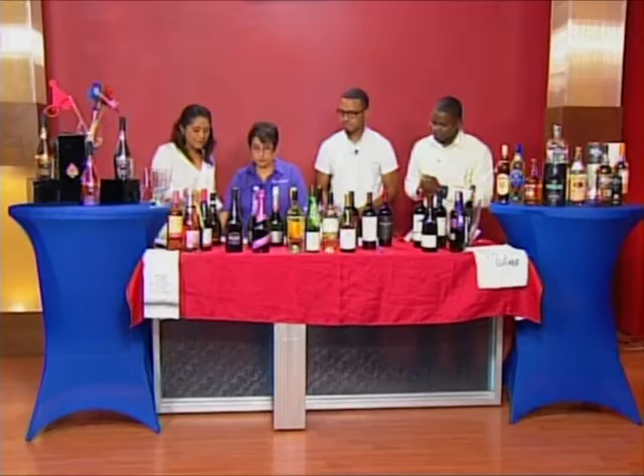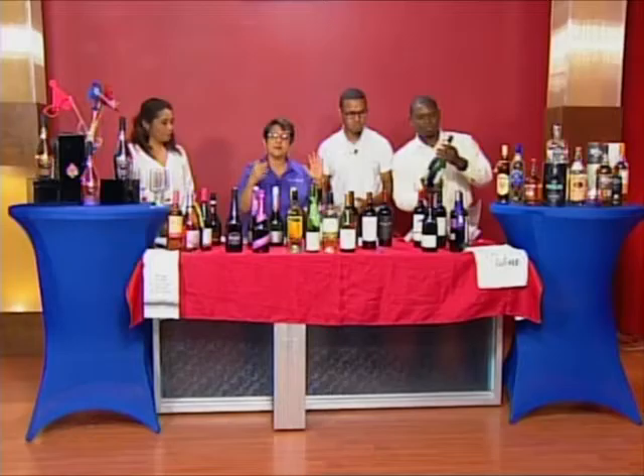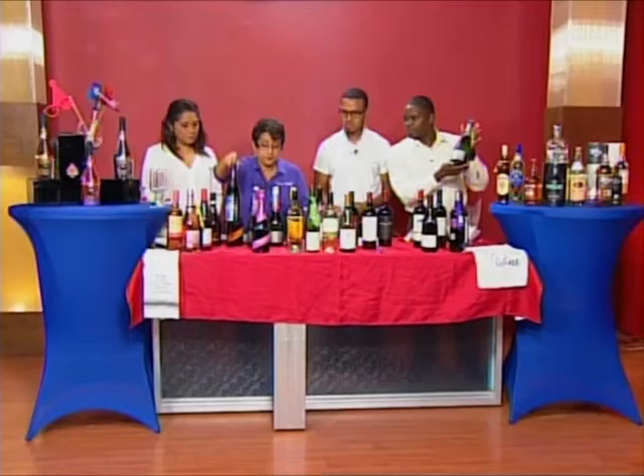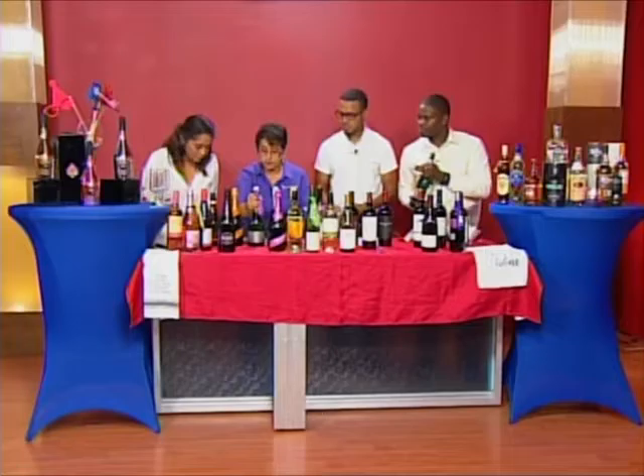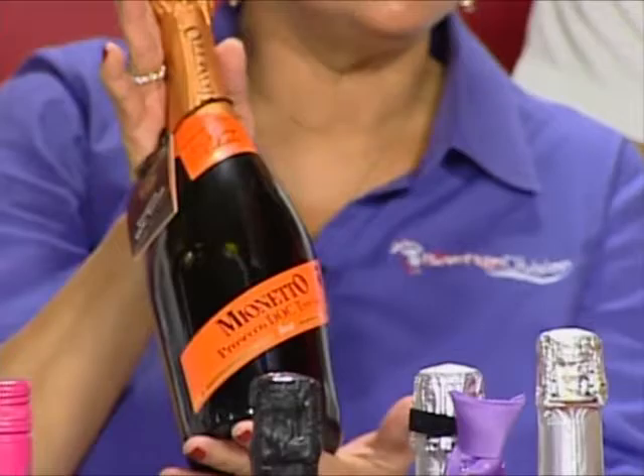A lot of people shy away from champagne — one, they expect it to be expensive; two, they expect it to be dry — and so they stay in their comfort zones. So let's talk about the different flavors you can get from the lines offered here. When it says demi-sec, it's because it's not dry — it's in between. This Bel Air rosé is on the sweeter side.